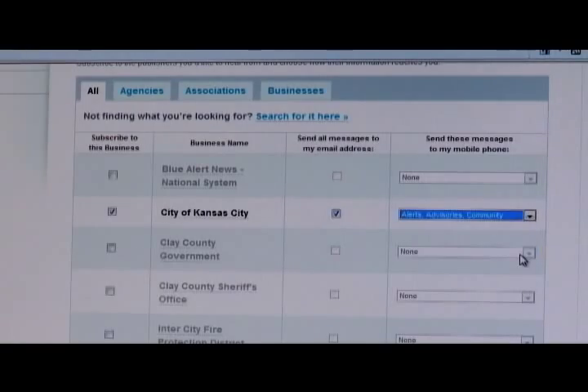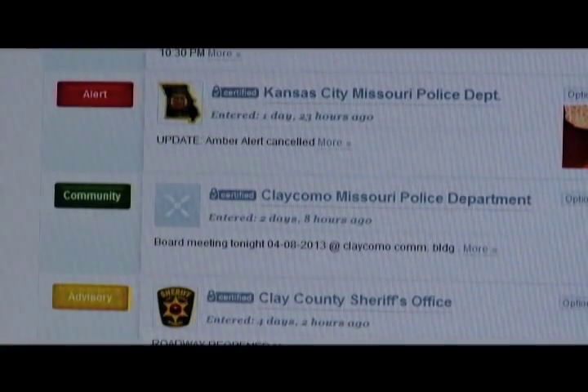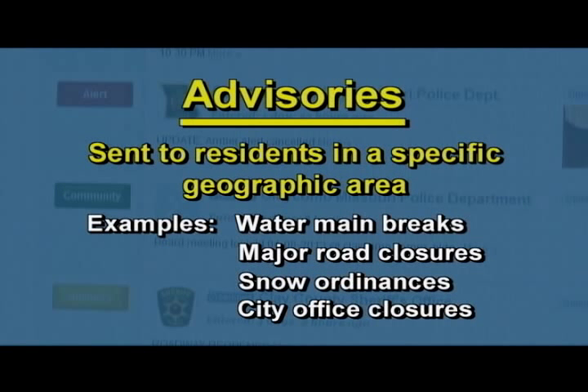Typical information sent to subscribers from the City of Kansas City may include alerts, which are sent for urgent matters that could adversely affect life and property, such as boil orders and health pandemics. Advisories are sent to residents in a specific geographic area regarding such things as water main breaks, major road closures, snow ordinances, and unscheduled city office closures.